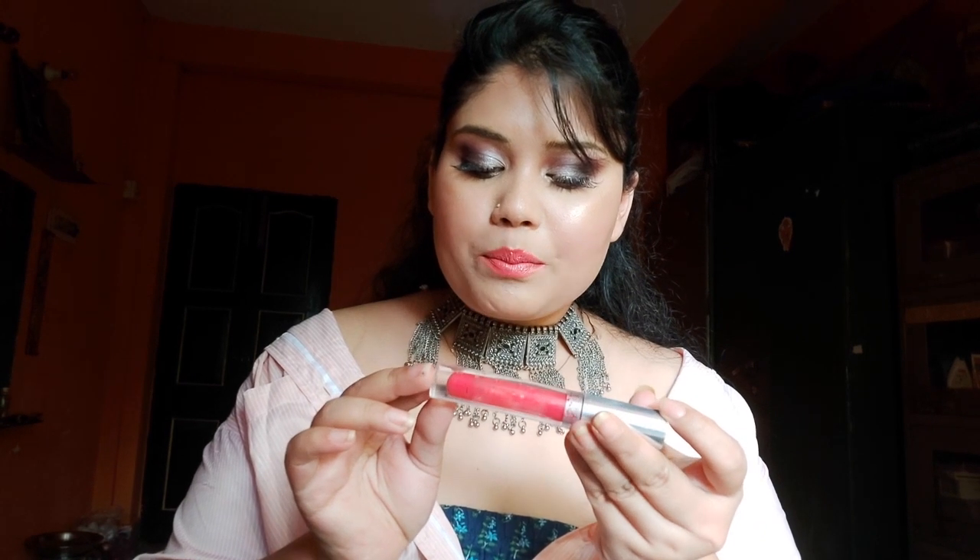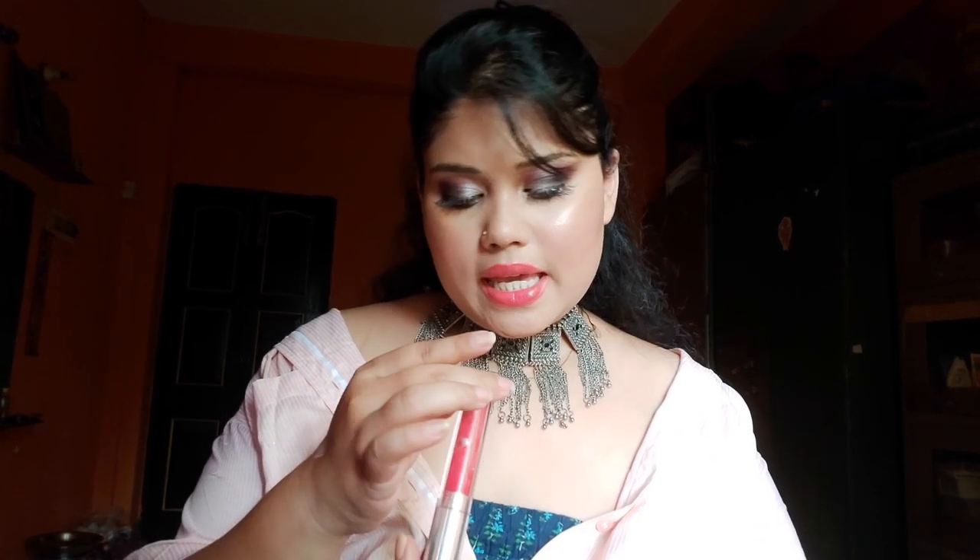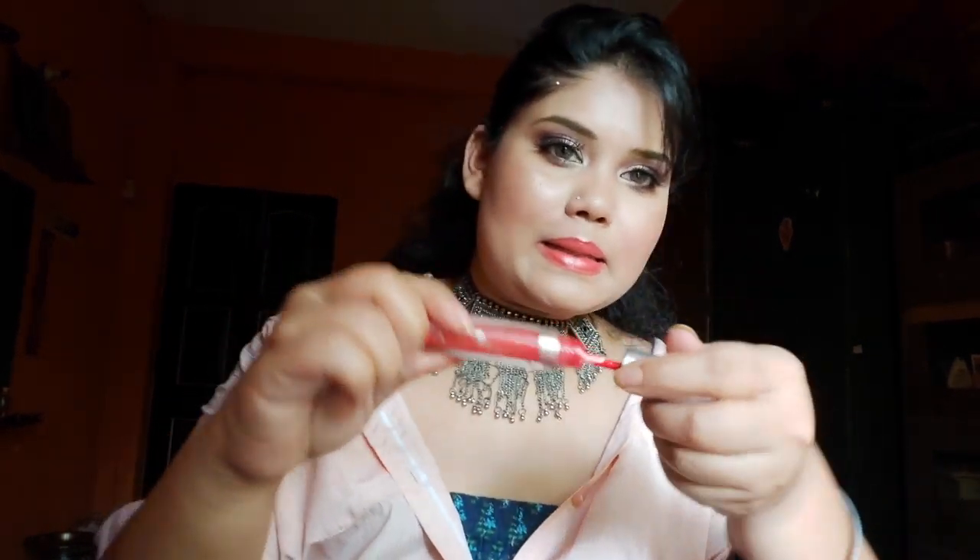The thing I will definitely buy again is the Bella Voste lip perfect gloss in shade 04 — it's almost completely finished but I keep scraping it out. I got it from a Glamiko box. If you don't want to wear a full lipstick, just wear this. If you want a nudish pinkish look, apply a nude lipstick and put this on top and you'll get a pinkish tone nude look. It's a gloss finish, and I am totally in love with this lip gloss.